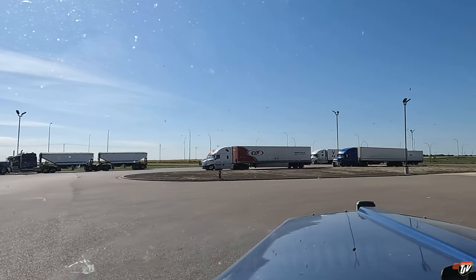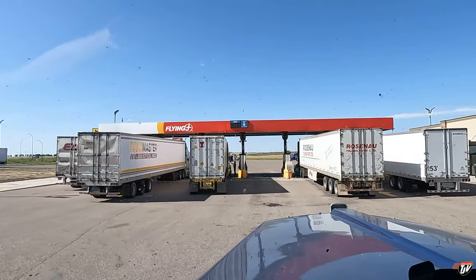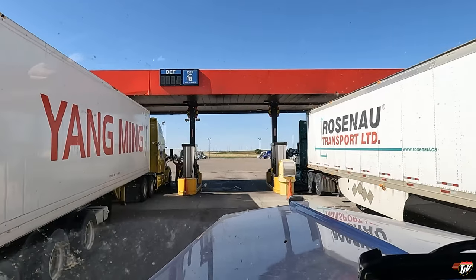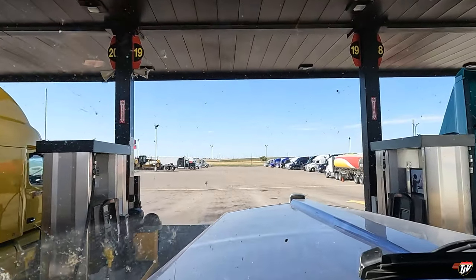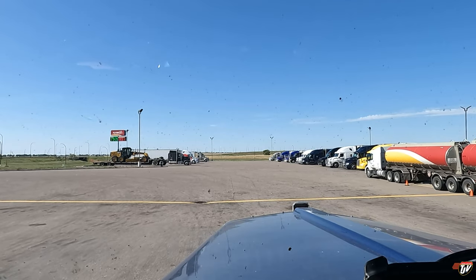I'm not going to grab fuel here yet - I'm just going to sneak in, park in front of this pump so I'm not blocking it, run in for three minutes, grab a coffee, run back out, and hit the road again. I don't want to waste too much time. I don't want to get there any later than I have to. They're already being nice enough to unload me today.